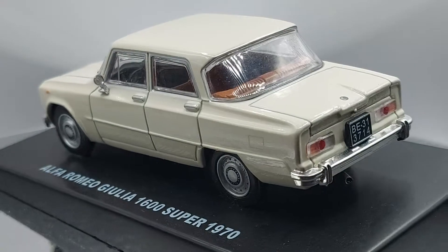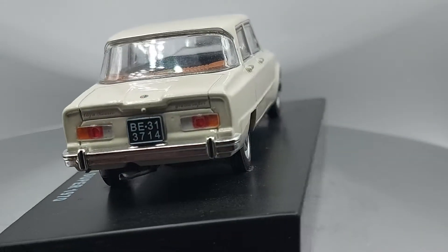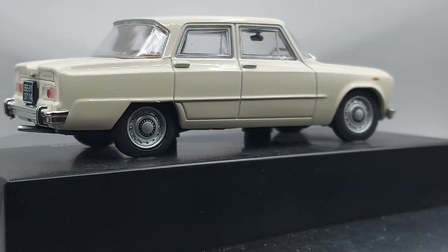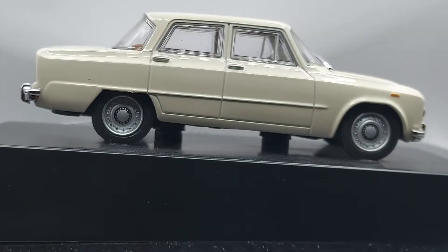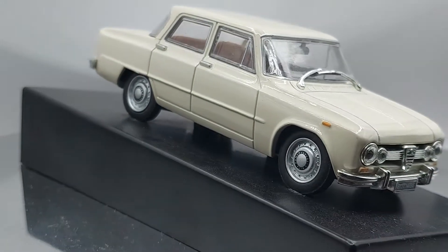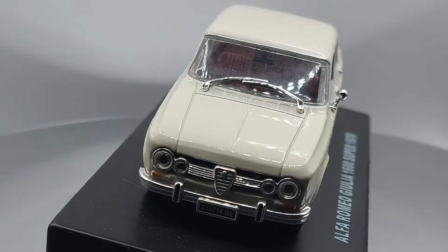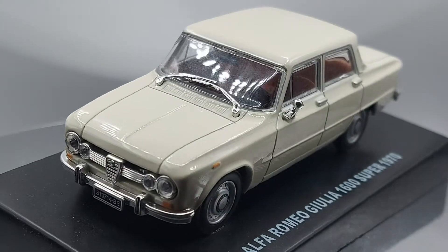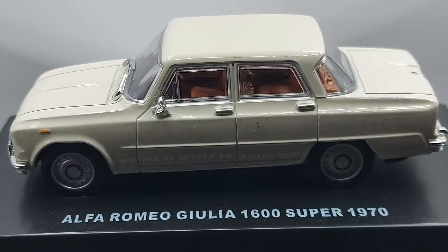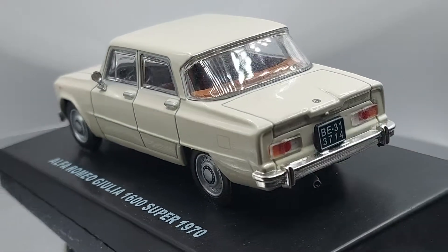Hello, hello everyone, welcome back to my channel, to my YouTube channel. I like saying that — now that I know you guys like it, I like to say it even more. We have for you today a diecast — it's a 1:43 scale 1970 Alfa Romeo Giulia 1600 Super.